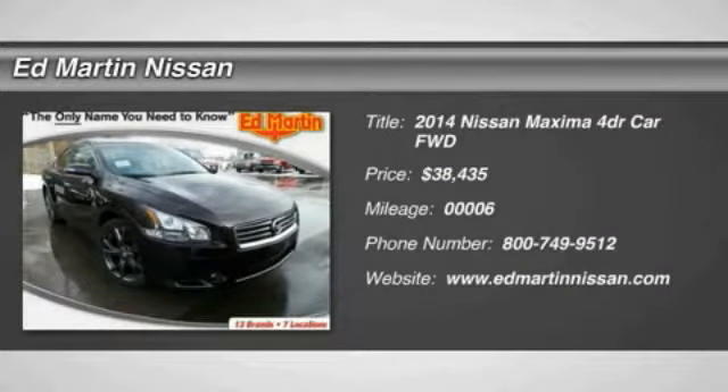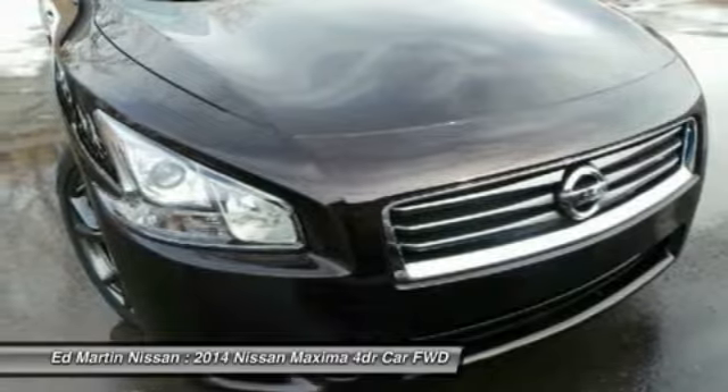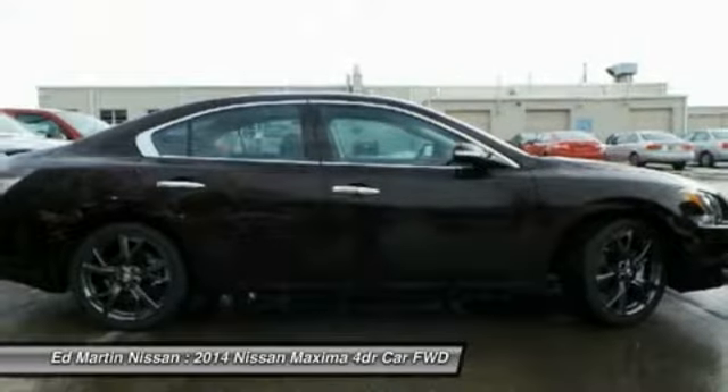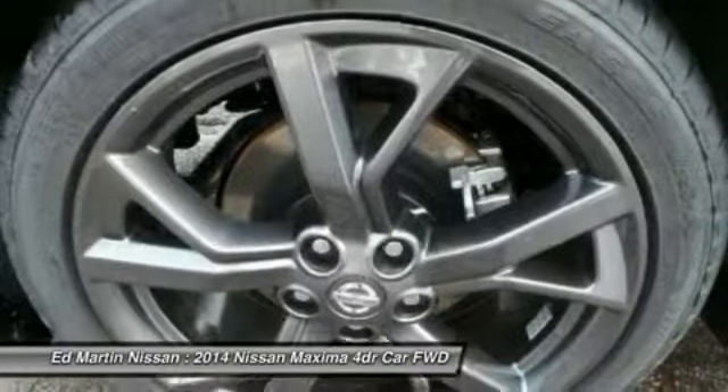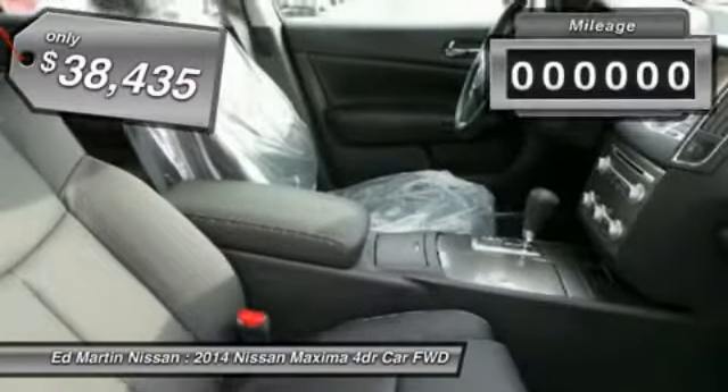The Maxima offers elegance with an edge. The spacious interior provides refined comfort for up to five passengers. Advanced technologies such as Nissan Intelligent Key and Push Button Ignition offer convenience and control, and is priced below $40,000.